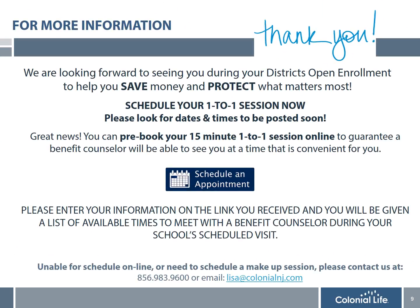Thank you for taking the time to learn about the district's flexible spending account. Enrollment is simple and there is no paperwork to complete. The benefit counselors from Colonial Life have scheduled on-site visits at every school in the district. Please meet with them for more information on the FSA and Colonial Life disability, life insurance, and supplemental health plans. You have the option to stop by during a free period or break, or book an appointment using the link provided. We look forward to seeing you during your district's open enrollment.